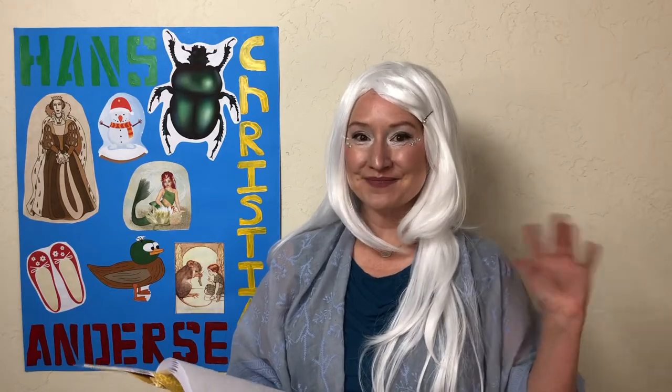And that's the second story of The Snow Queen by Hans Christian Andersen. Be sure to join us for the next video where we'll read story three. And until then, happy story time! Bye!